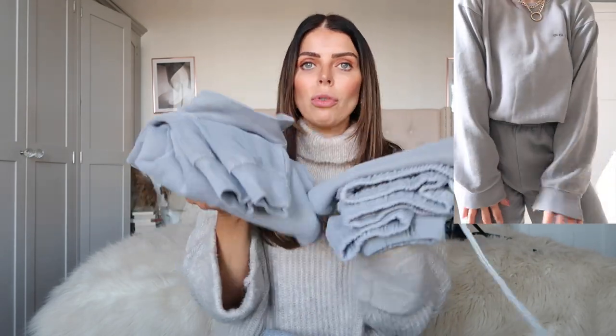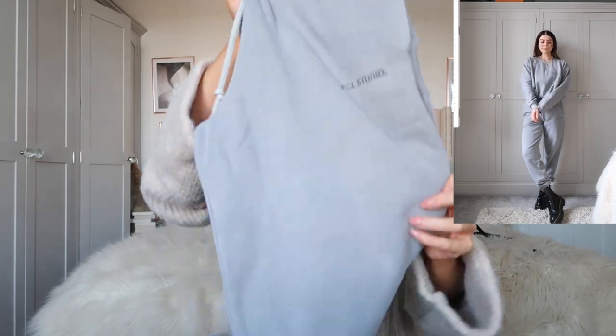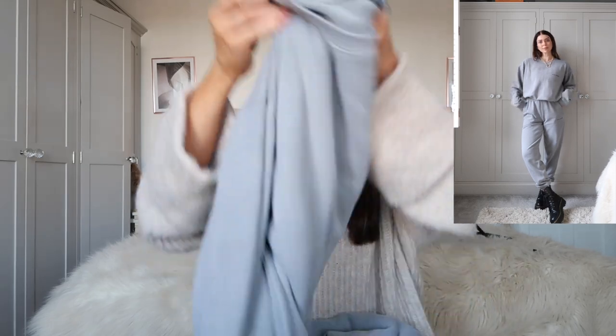I saw this amazing chunky grey scarf and just knew I wanted to build an outfit around it. I love a big oversized scarf all snuggled up over a coat, so I put together a nice all-grey outfit starting from the scarf. I found this gorgeous grey tailored coat — got it in a size 12 to wear over a tracksuit with the big scarf for a really casual look. One of my favorites from last winter was a tracksuit with Doc Martens, so I put my Doc Martens with this gorgeous washed grey tracksuit. It has such a lovely distressed detail and washed colorway — it's a sweatshirt rather than a hoodie — and all the colors went amazing together.